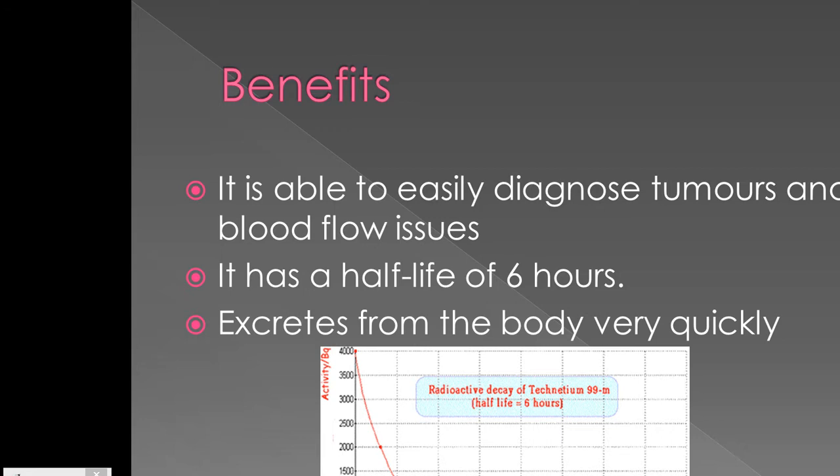It has a half-life of six hours. This means that it is long enough for the procedure to take place, but short enough that the patient is unlikely to be affected by the exposure to radiation. Its short half-life also means that it excretes from the body very quickly, leaving little to no radioactive damage.